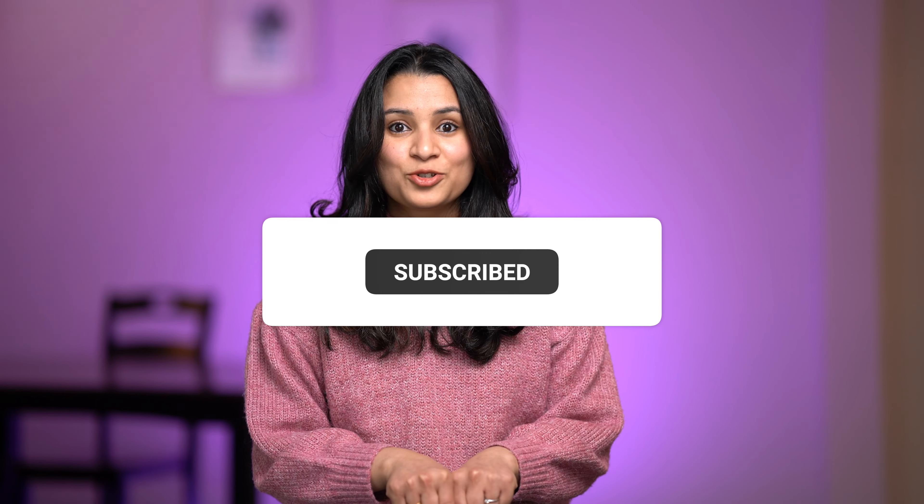What are your thoughts? Let me know in the comments below. Please subscribe to my channel to show your support. I'll see you in the next one. This is Sanjana — bye-bye.